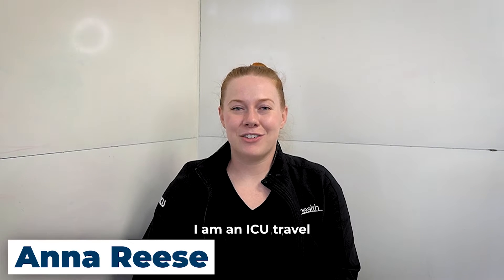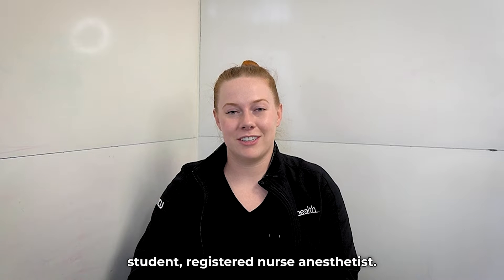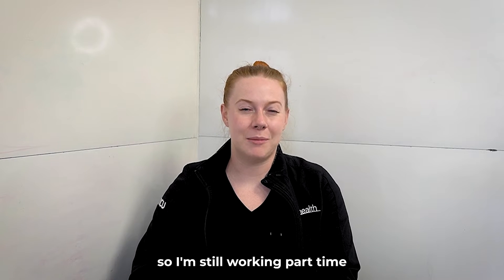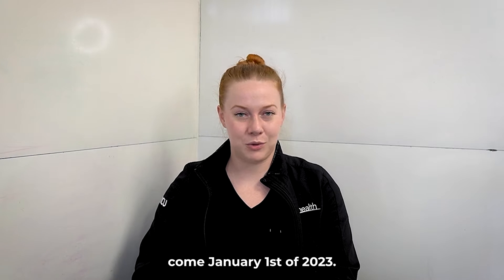My name is Anna. I am an ICU travel nurse part-time and full-time student registered nurse anesthetist. I am in my first year of school, so I'm still working part-time and I will be full-time in classes come January 1st of 2023.